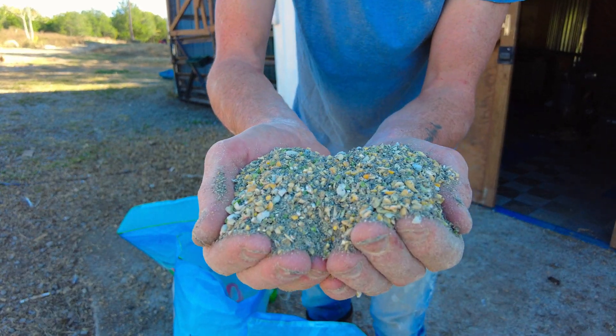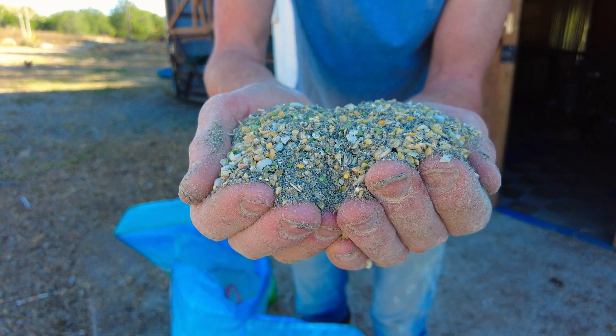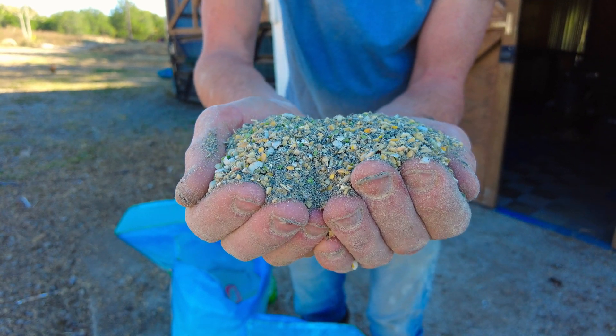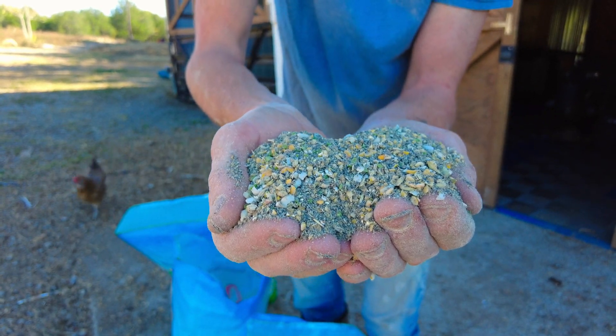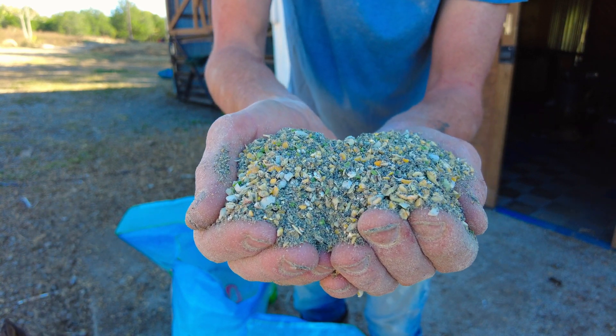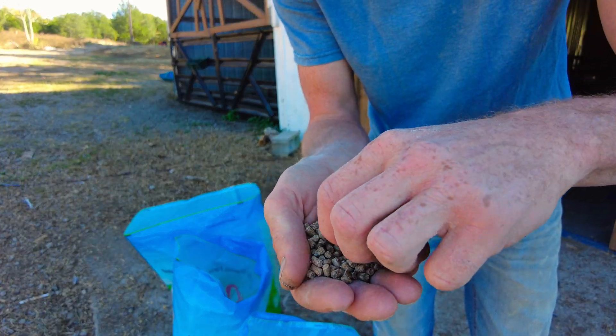This is a soy-free mash. You can still see a lot of those hulls and husks. It's not full corn — it's a bit mashed up — and it's not as yellow because the protein source doesn't come from soy, it comes from peas, so it's a little greener. Don't be confused with crumble, because crumble is just mashed up pellets.